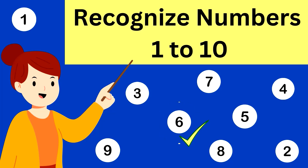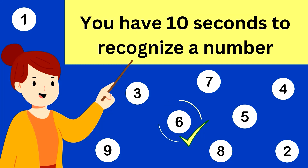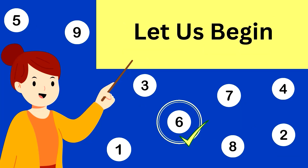Recognize numbers 1 to 10. You have 10 seconds to recognize a number. Kids, let us begin.